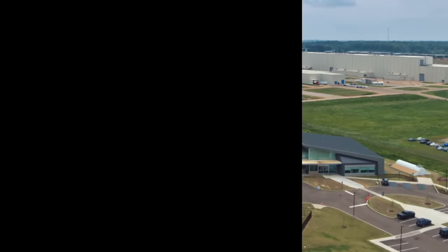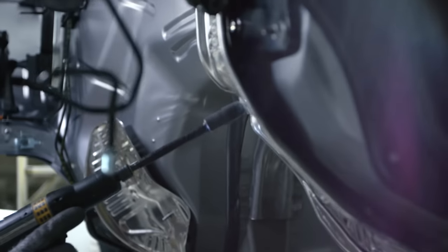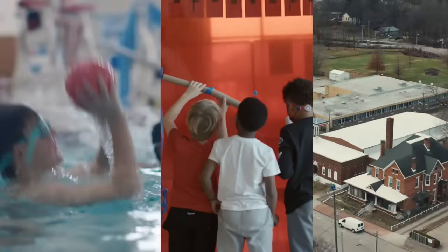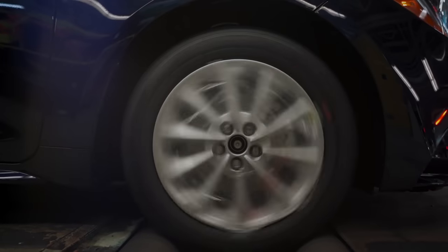As we continue to grow in the U.S., our commitment remains steadfast to invest locally, assemble cars where they are sold, and give back to the communities where we operate. We can't wait to show you Toyota's manufacturing processes at eight of our U.S. plants.